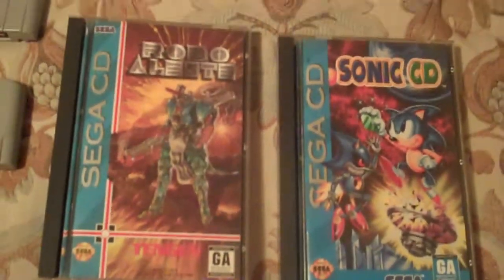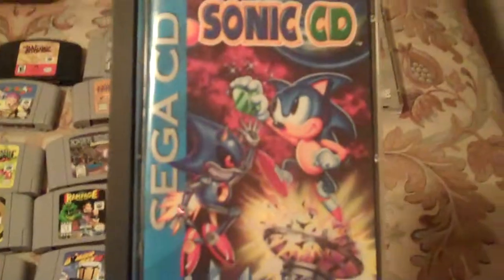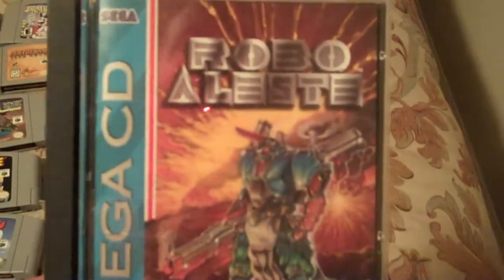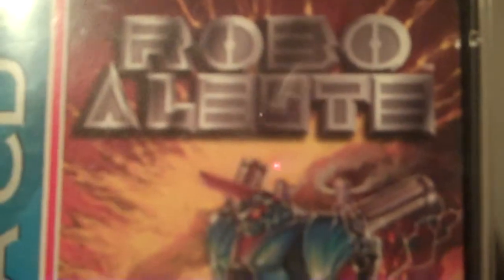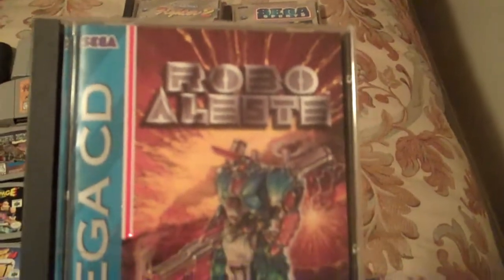I did pick up two Sega CD games. Sonic CD—which I've wanted for a long, long time—and I finally have a CIB copy of it. It's not rare by any means, but it's amazing how sometimes the most common titles kind of elude you. And again, another shoot-em-up. I believe the Aleste series is part of, like, the Musha Aleste—there's a whole group of them.